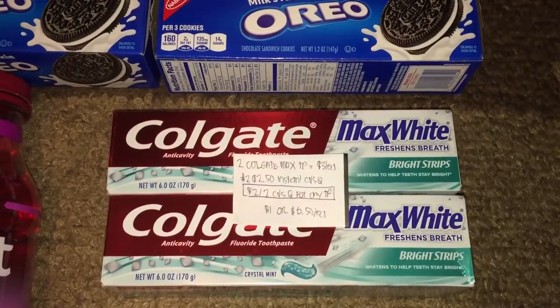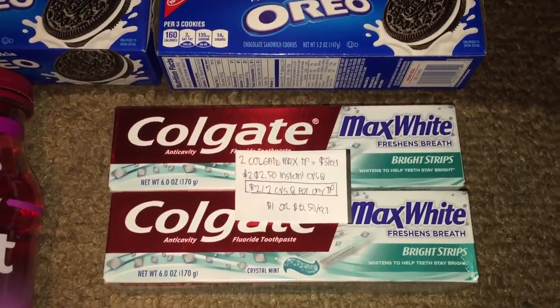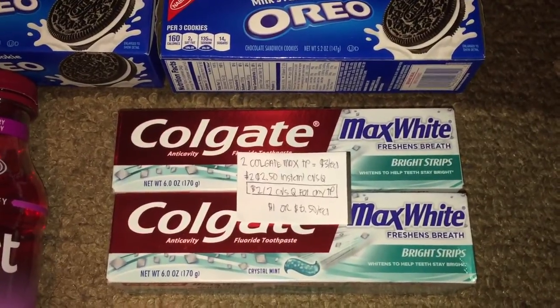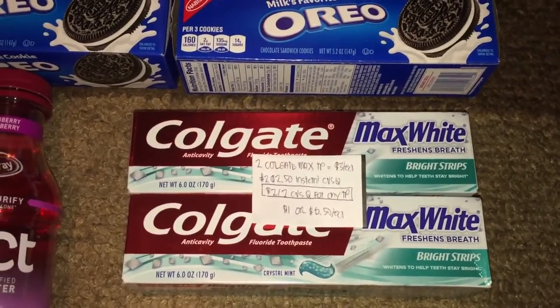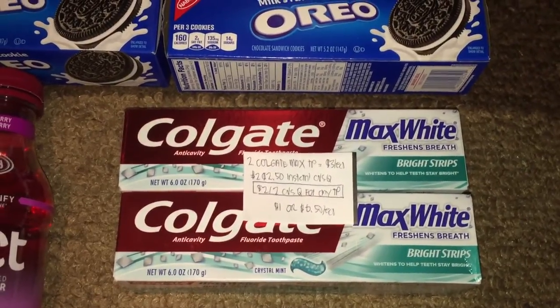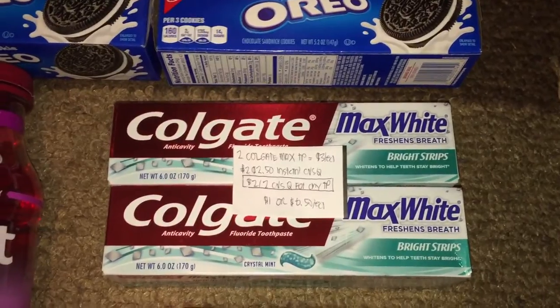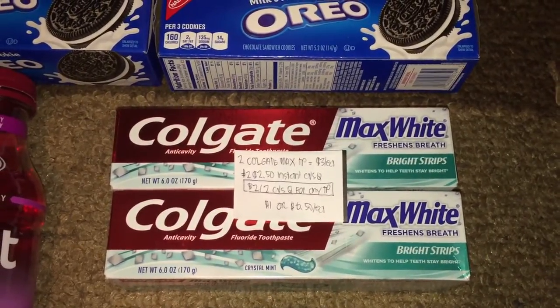I didn't want to argue, so I just paid a dollar for both of them, or 50 cents a piece, which is not ideal because we usually get these for free. I have a lot of tubes, so I'm thinking about whether to return these two tubes or not.